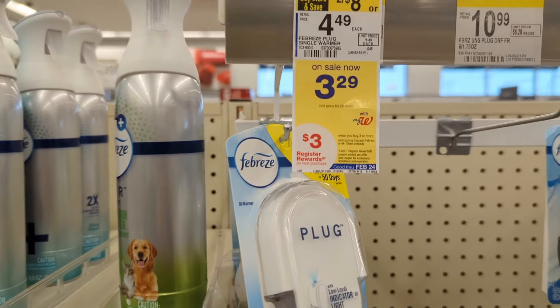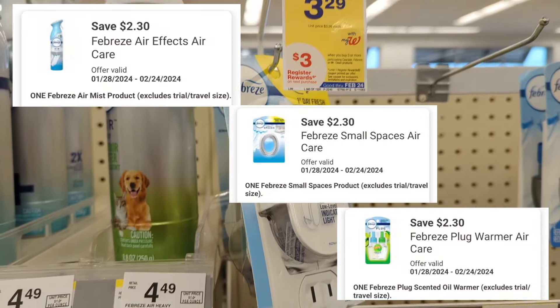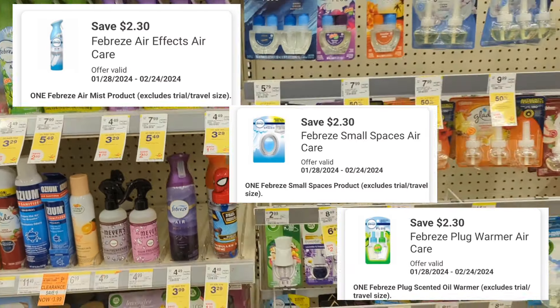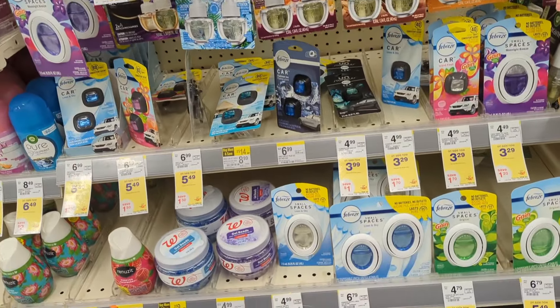Next, Febreze products are on sale $3.29 each and on promotion — when you buy three, you get a $3 registry reward. There are three digital coupons available of $2.30 off each for the air freshener, small space, and plug, if you haven't used them already. So you'll pay $2.97 out of pocket but get back that $3 registry reward from the promotion, making the final cost free.